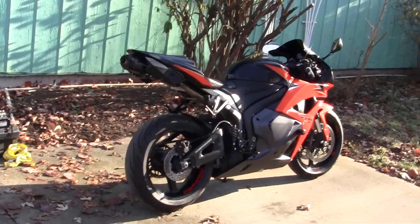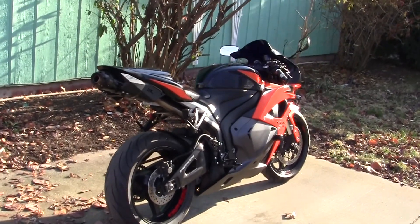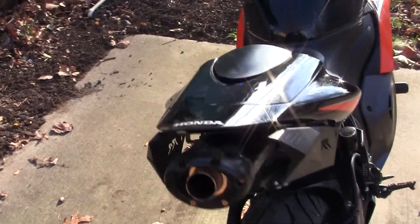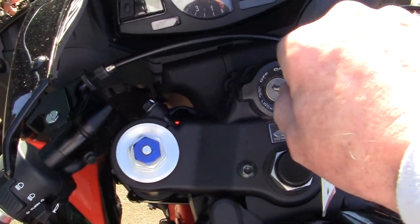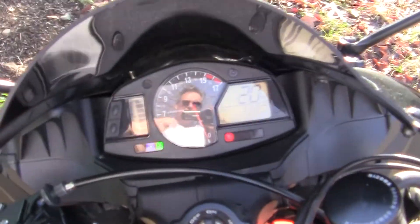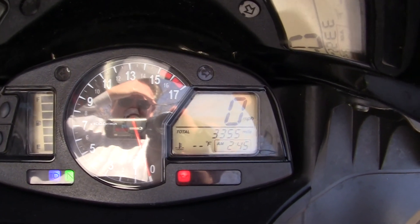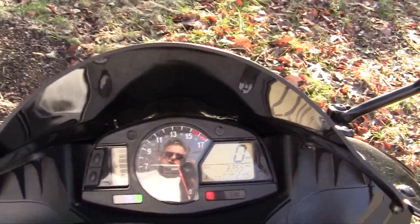This is a used bike — a 2010. I bought it from a dealership. Let me get the key here and I'll tell you honestly: I've never driven one of these, which is pretty cool. It's a 2010, it has 3,355 miles on it and a full tank of gas.